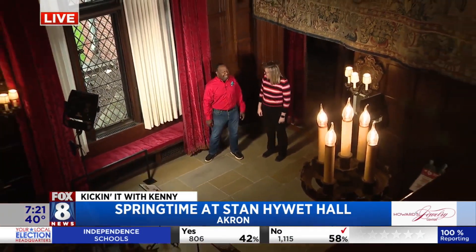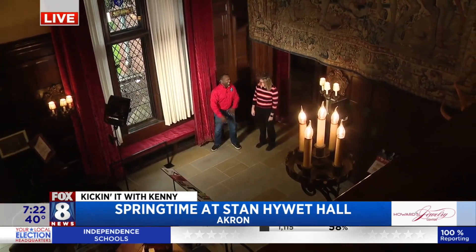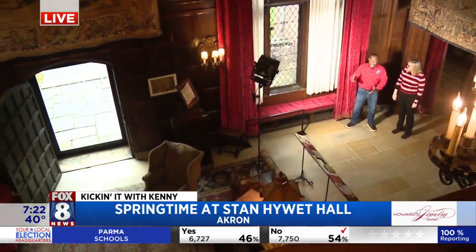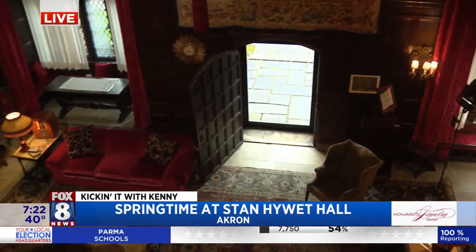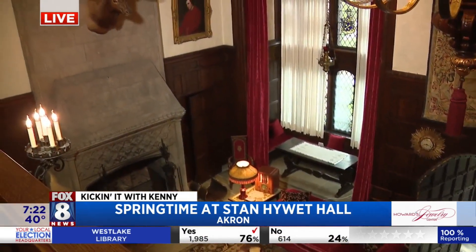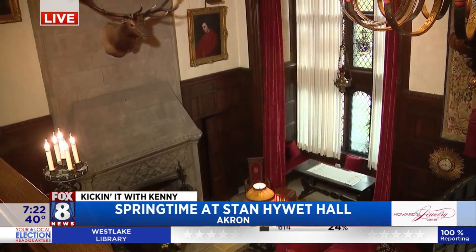Kenny's down in Akron this morning. Good morning, you guys. Good morning. One of my favorite places is Stan Hewitt Hall — it's just awesome. We are here in the Grand Hall. It's so funny because Jules, I walked in and I'm like, hey, it looks different because I never see it set up regular. It's always for an event. During the times where it's set up regular, we're always doing the gardens, so I never really get a chance to see it the way everybody else sees it. So this is really cool.